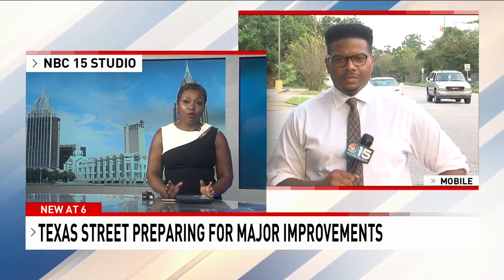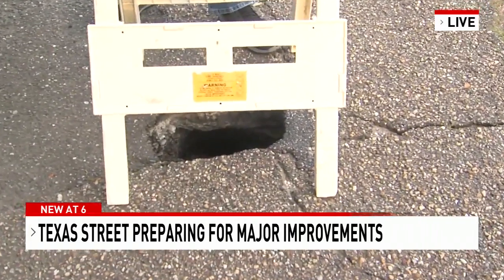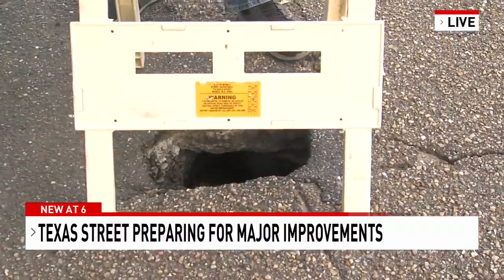City leaders say the neighborhood will look a lot different a year and a half from now. That's right, and they say everything is big in Texas — I guess they were talking about these potholes as well on Texas Street here in Mobile. Take a look at this one — it's pretty deep. City leaders are telling these potholes to count their days.